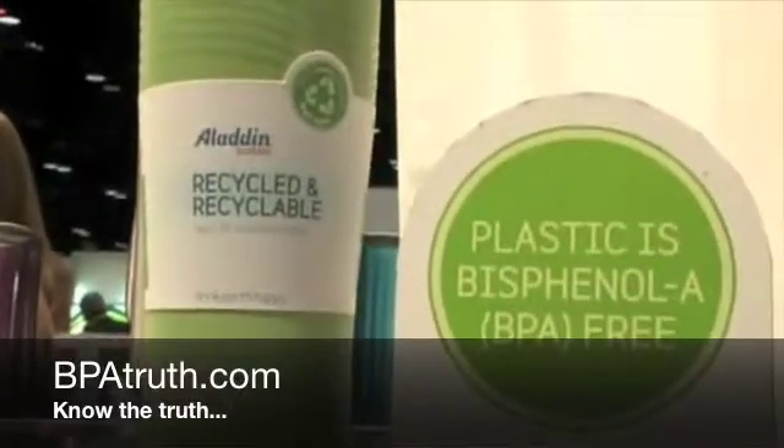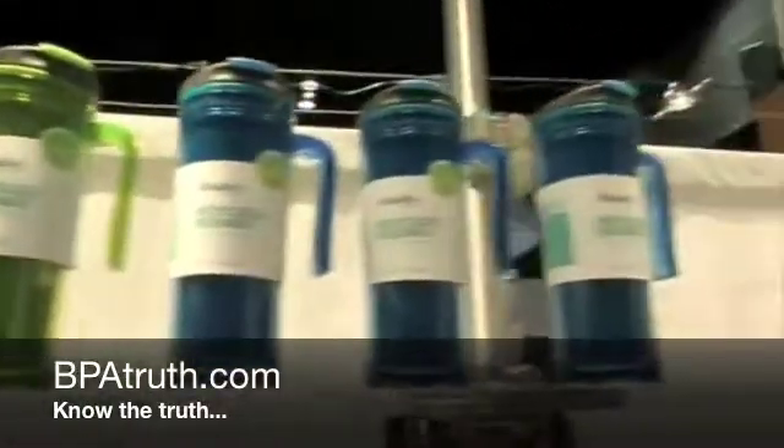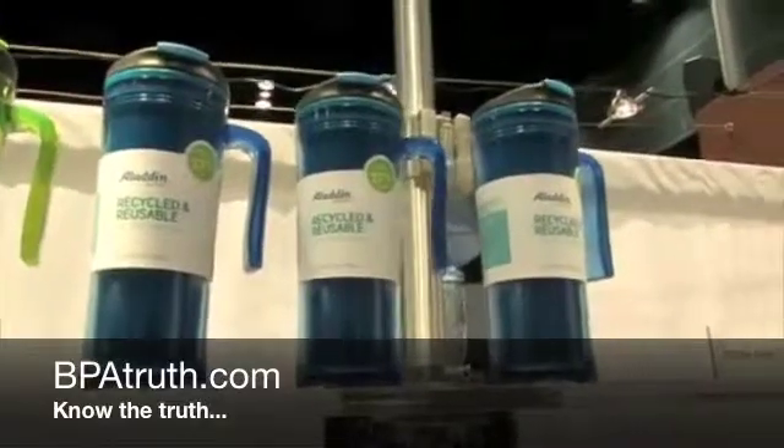It's a brand new resin, a brand new material that doesn't have any of that material in it. So people who are looking for a product without BPA, they can buy that. This really was an interesting challenge for us, trying to make a product that could be recycled as well as recyclable. So we're taking consumer recycled polypropylene and turning it into a new product again.